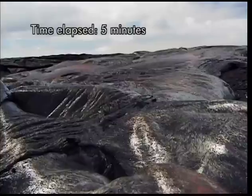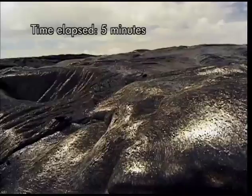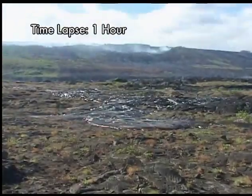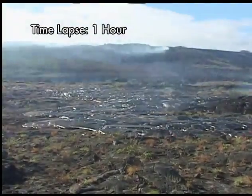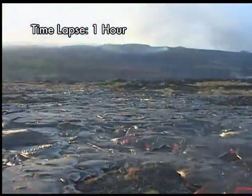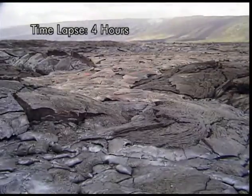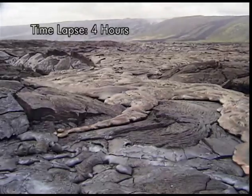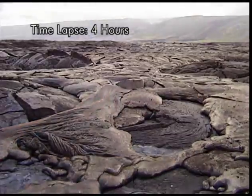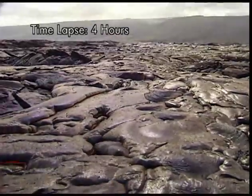Soon the flow begins to rise or inflate like a balloon, filling with newly arrived lava. Here a pāhoehoe flow creeps forward as multiple lava toes that continuously break out and crust over. As the flow advances, the toes combine, allowing the flow to spread out and cover more ground. This flow is advancing as a series of long thin fingers, which merge and inflate together to form a single level sheet of lava. Notice that while the lava flow moves forward and also inflates upward, the crust remains frozen in place.